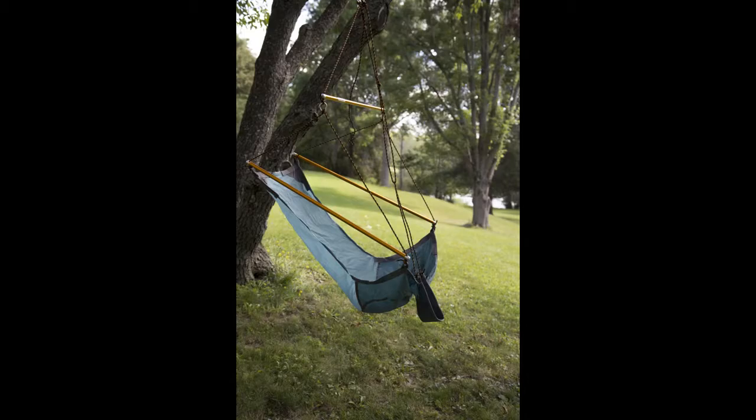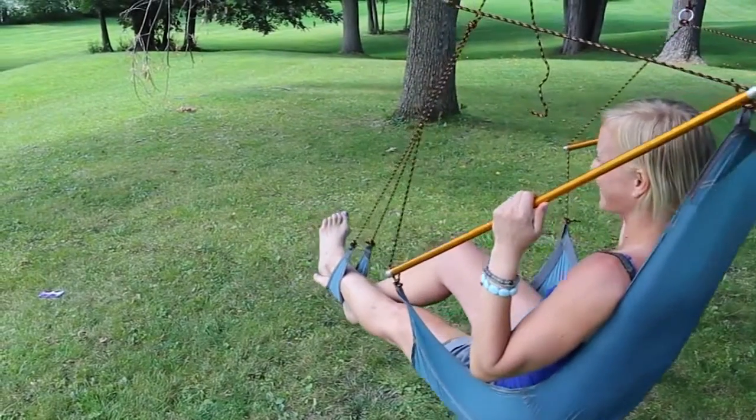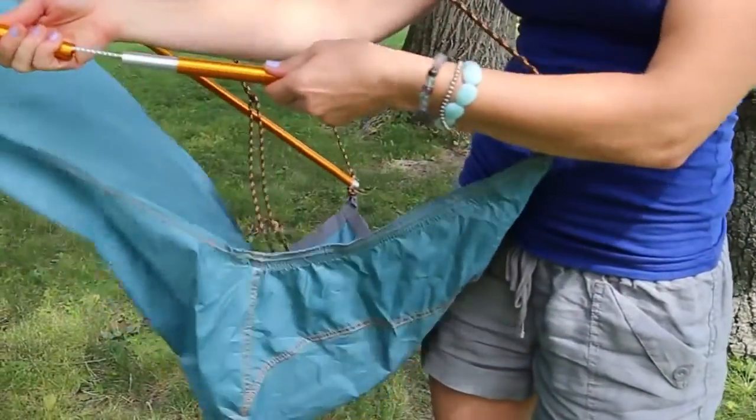The Amazonas Traveler Hanging Chair from Byer of Maine is lightweight, weighing in at only 32 ounces, yet it can support a full 250 pounds. Lightweight aluminum shock corded poles make setup a breeze.